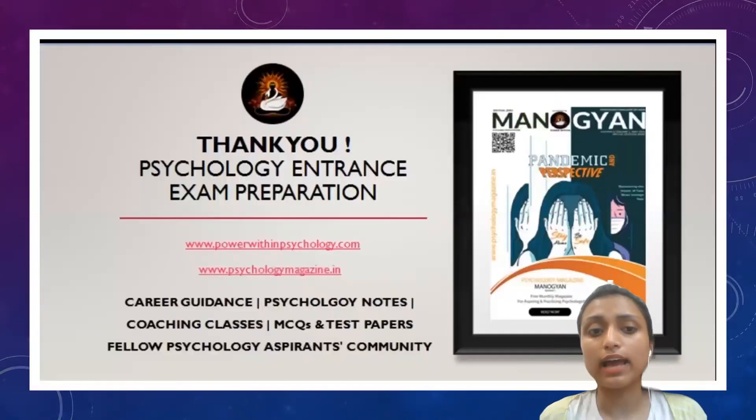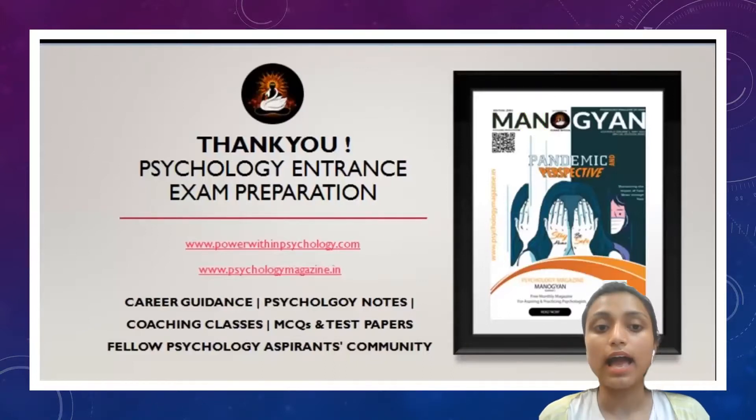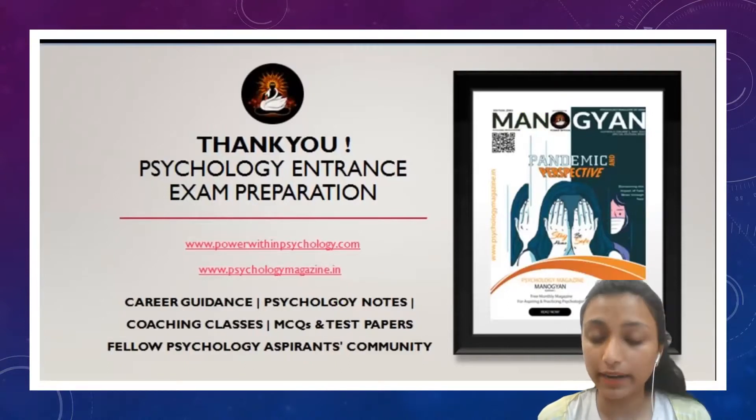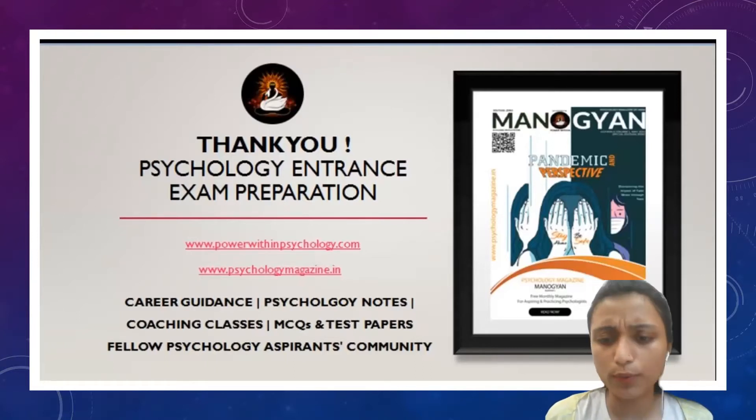Thank you everyone. I hope you have got the required information related to these exams. I wish you all the best for your preparation and success. Make sure you attempt the mock test series as well as the previous year question papers so that you are thorough with the syllabus and exam pattern. Thank you so much.